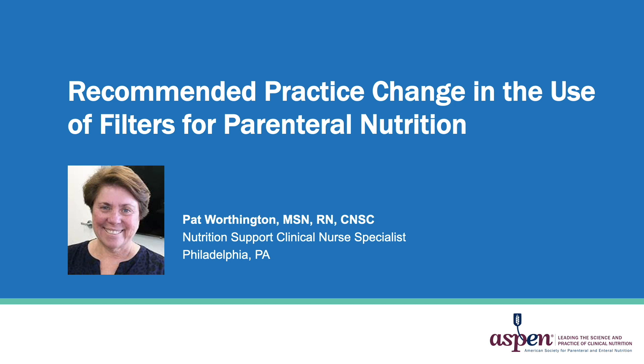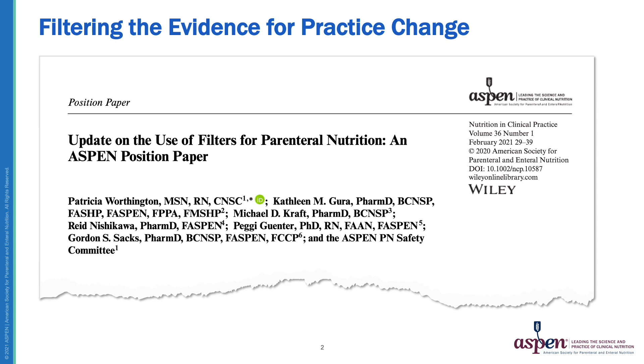Hello, my name is Pat Worthington and I'm a nutrition support clinical nurse specialist in Philadelphia. I'd like to thank you for taking the time to view this video today, in which we'll review the recommended practice changes for the use of filters for parenteral nutrition administration. This paper was published in NCP in February of 2021.